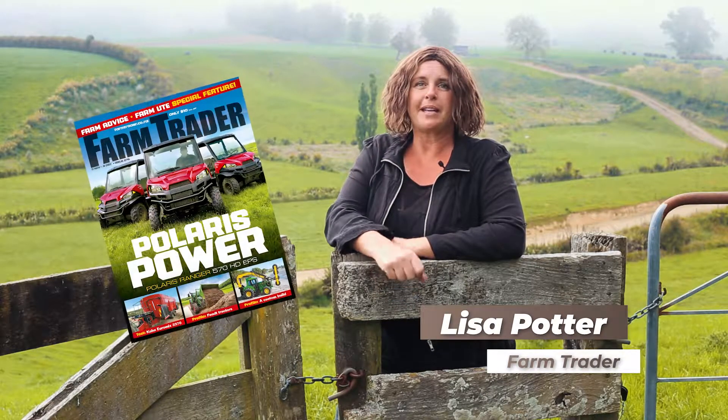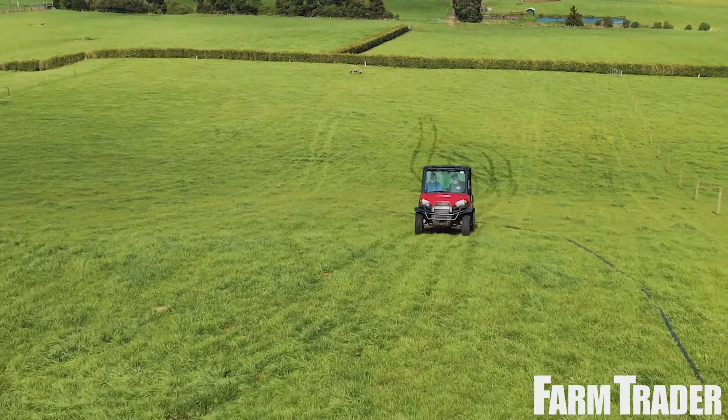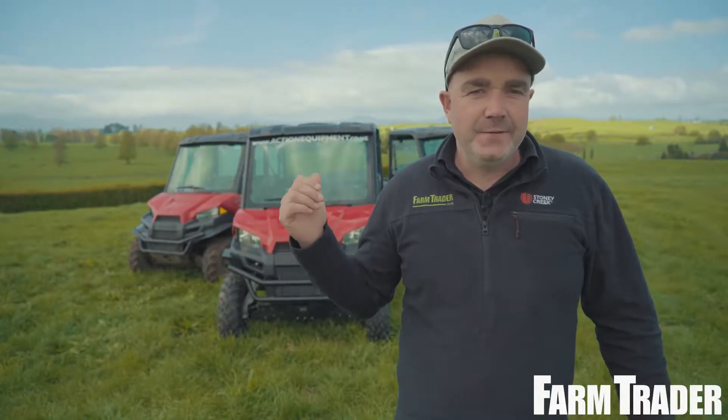Hi, I'm Lisa Potter, editor of FarmTrader magazine. Our latest issue is out now and this month's cover story is the Polaris Ranger 570 Heavy Duty EPS, and we take a look at three of these at work on a Morrinsville dairy farm.